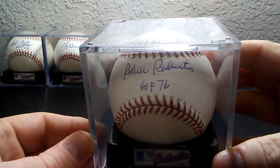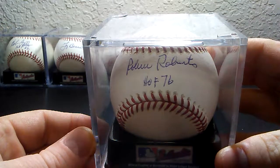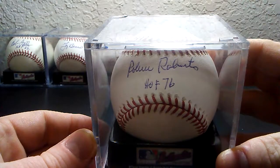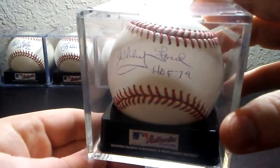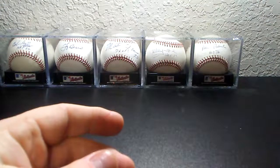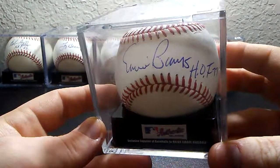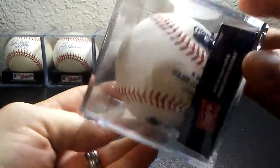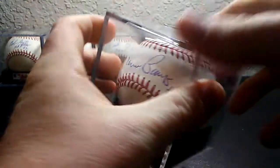And then we have pitcher Robin Roberts, Hall of Fame 1976. And this one was signed in person. Hall of Famer Ernie Banks, 1977 — I've got a TriStar certificate on it. I got that one at a TriStar convention in Houston.